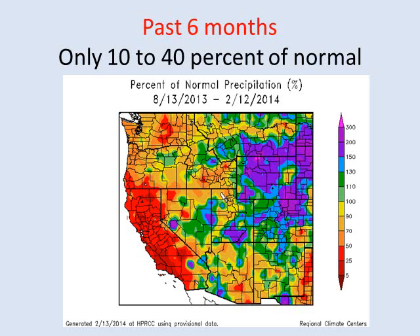Here's a look at the precipitation for the past six months, taking us all the way back to the middle of the summer through currently. Most of California still at 10 to 40% of normal as shown here, with the dark red areas at just around 25% or less of normal precipitation. This really covers all of California as shown here.